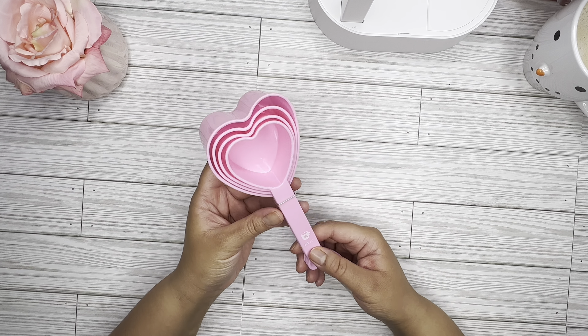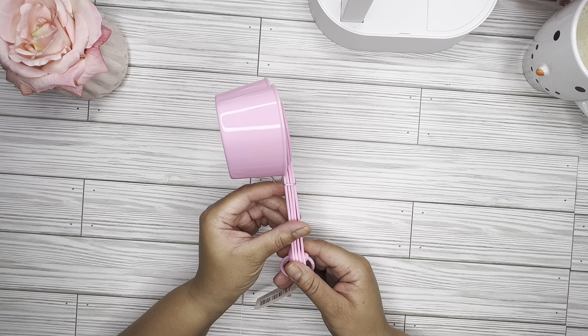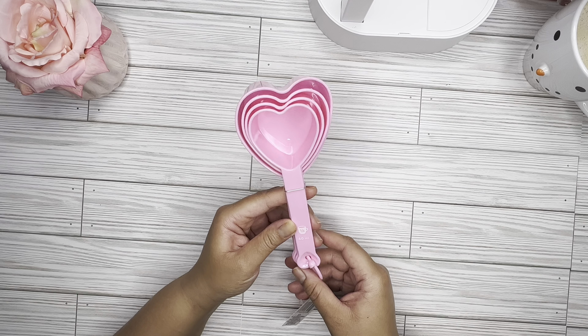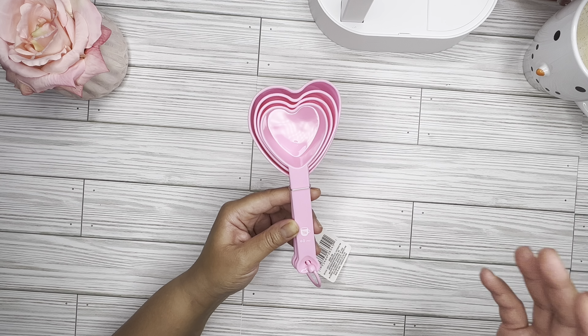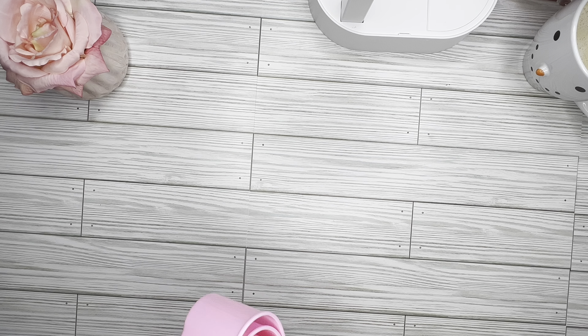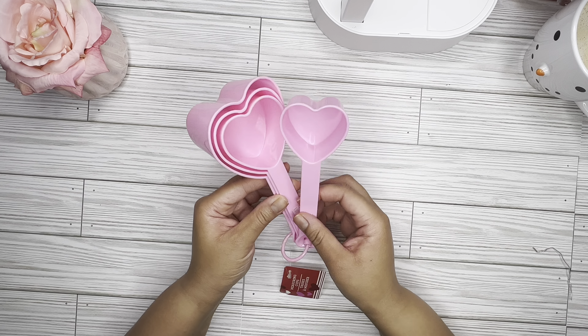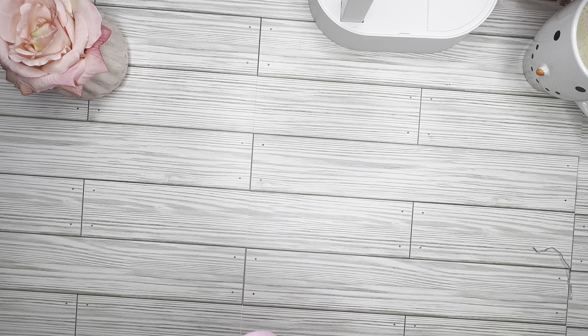The last Valentine's-related item I picked up is these measuring cups — so cute. You get a total of four and they're in a little heart pattern. They came in pink and red; I'm more of a pink girl so I went with pink. Let me go ahead and open this up. You get a quarter cup, a third of a cup, a half cup, and then your full cup. Super cute — and even if I don't use them, they're cute to sit out during Valentine's season.